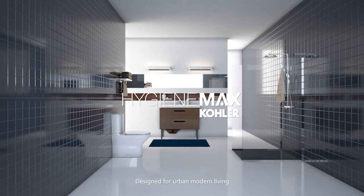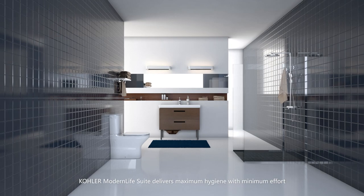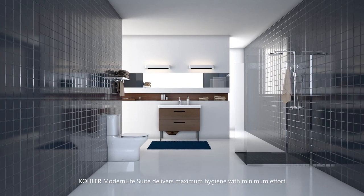Designed for urban modern living, Kohler Modern Life Suite delivers maximum hygiene with minimum effort.